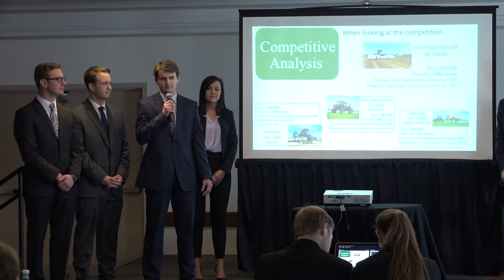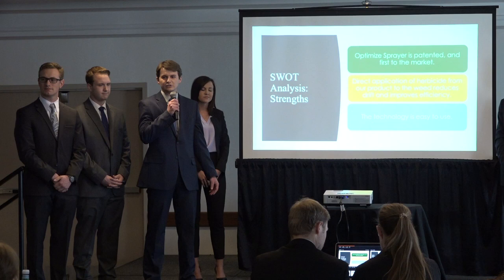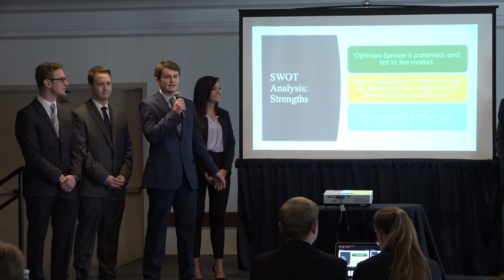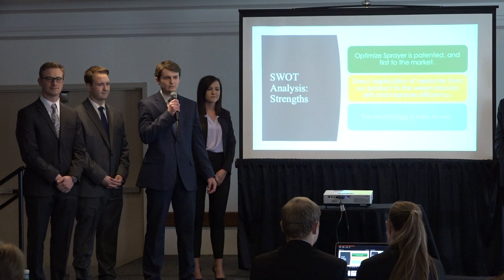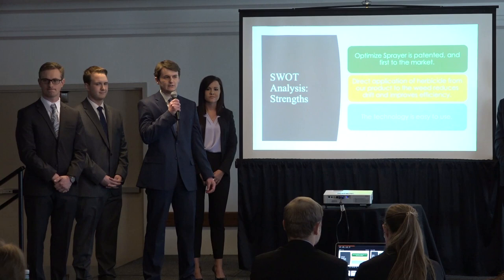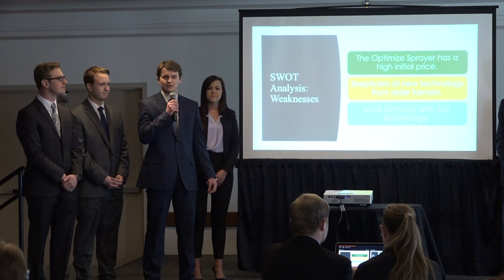What the optimized sprayer has in common with the competition are features like auto steer, but this is where the similarities end. Our SWOT analysis shows the optimized sprayer having several strengths: it features patented technology and is the first of its kind on the market, creating high barriers to entry. Precise application of chemical reduces drift and improves efficiency. It also significantly reduces herbicide applied and is easy to use — any farmer can quickly learn to operate it without lengthy training sessions. Weaknesses include a high initial price, skepticism of new technology from older farmers, and a lack of history with the technology due to it being brand new.